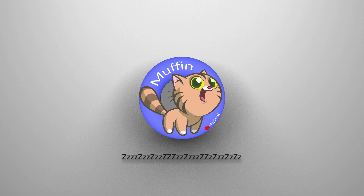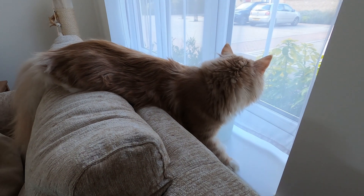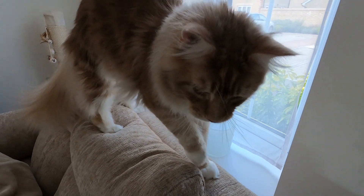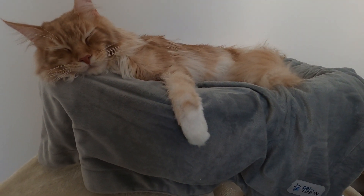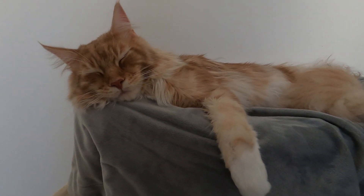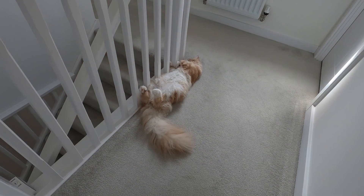Well hello there, I'm Muffin the Maine Coon. Today I want to talk to you about sleep — my favorite sleeping positions to be exact. Let's start off with a classic: the hanging paw on my cat tree.